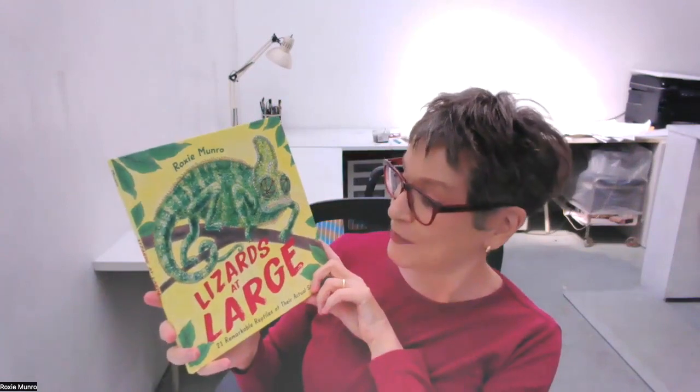This is the book Lizards at Large, published by Holiday House. We have 21 of our favorite creatures in here. I really grew fond of my little cast of characters, and I hope you enjoy it.